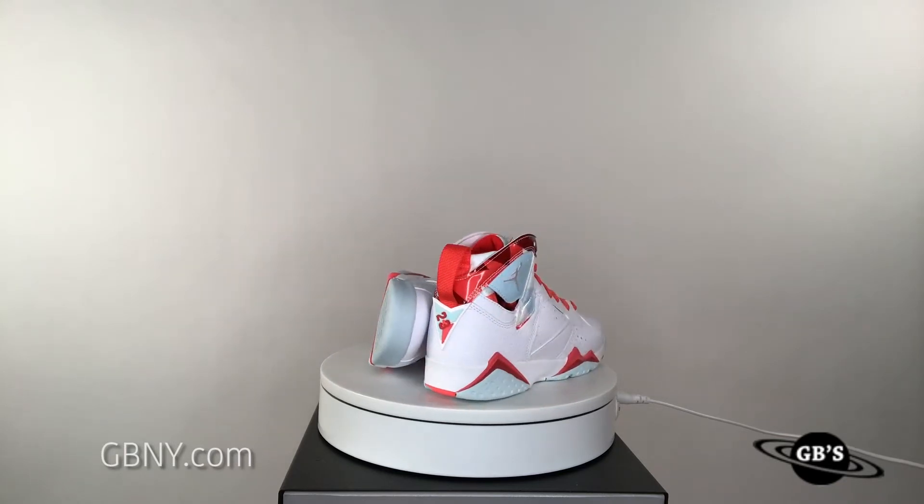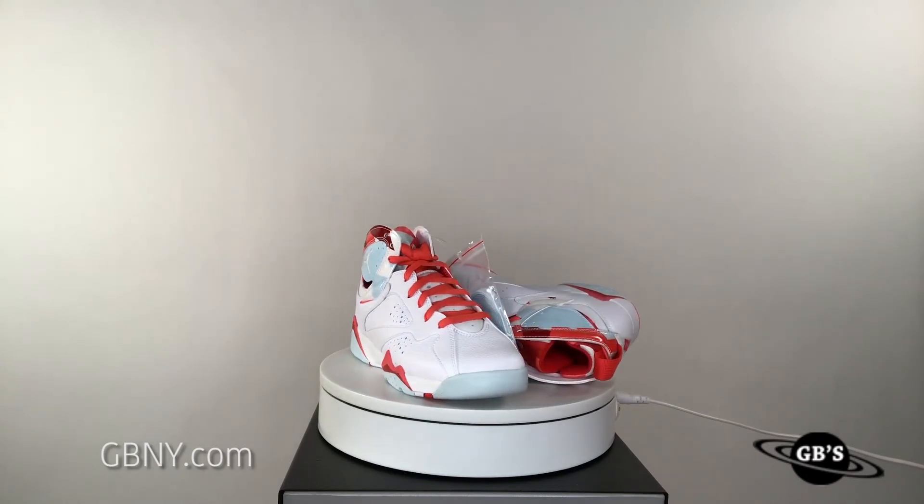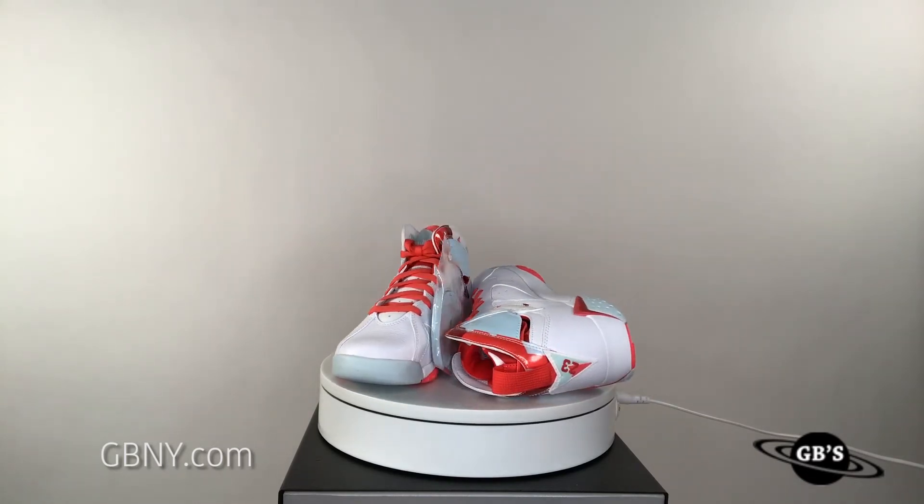If you're looking to cop your Air Jordan 7 Topaz Mist, head on over to jubmy.com or DM us right here and we got you.